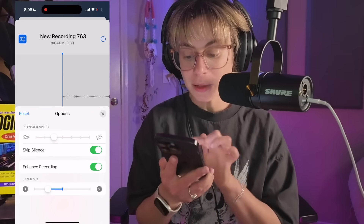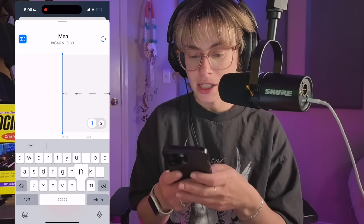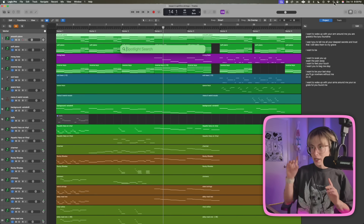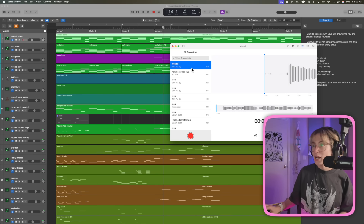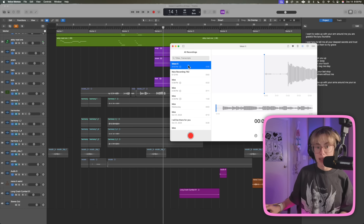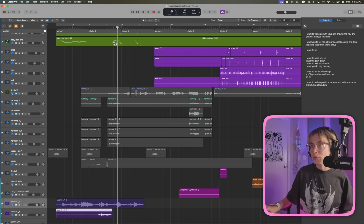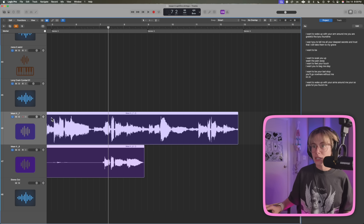You can also adjust the playback speed and label the recording — I'm going to call this 'Mean It,' that's the name of the song. Now here's the really cool part: if I jump into my computer and search Voice Memos, it pops right up. I can see the track I made, drag it right into my Logic project, select Create New Tracks, and there they are. I'll align it up where I've already recorded some of these vocals and take a listen.